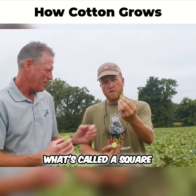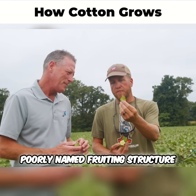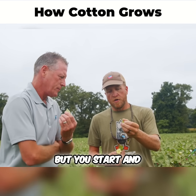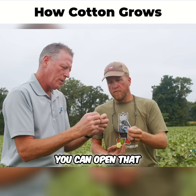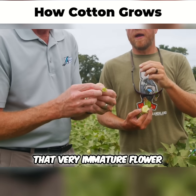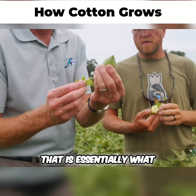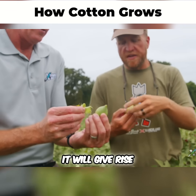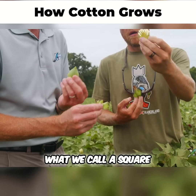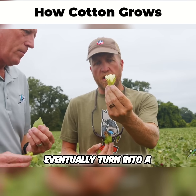It starts with what's called a square, and it's the most poorly named fruiting structure ever because it's not a square — it's a triangular prism. But you start and you open it up. At the bottom of it, you see that very immature flower. That is essentially what becomes this boll, what we call a square.